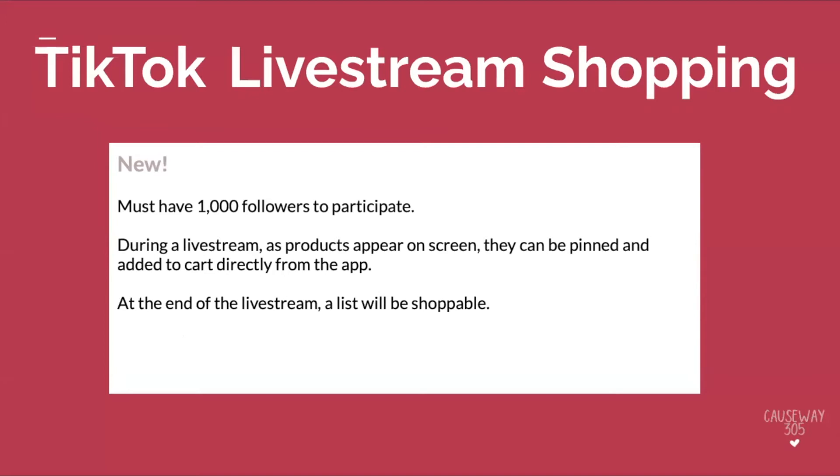TikTok recently rolled out a live stream shopping capability. Walmart just piloted shopping live stream on TikTok and it was huge. During the live stream, as a product appears on screen, a user can pin the product and add it to the cart directly from the app. At the end of the live stream, a shoppable list is generated with every single item from that live stream available to purchase. For Walmart, it was particularly impactful because they were doing a back-to-school push — imagine the amount of products they were able to push through that initiative.